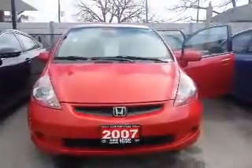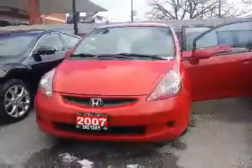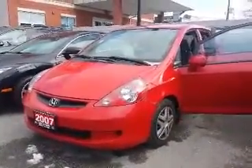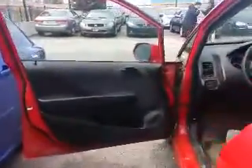Hi Rania, this is Shannon at Kensha Toyota with your tour of the 2007 Honda Fit that you're interested in. So let's go. We're going to begin our tour today by taking a look inside, starting up front.